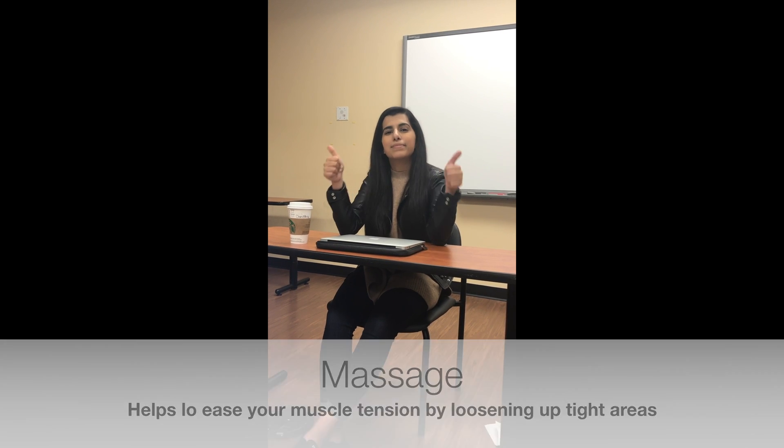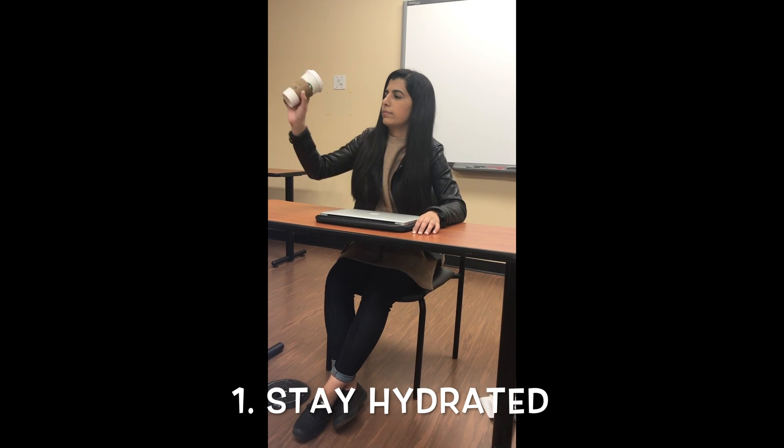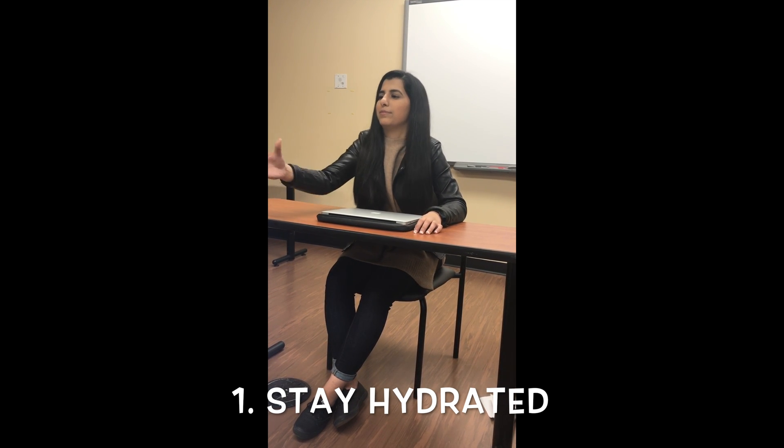This should help you with your tension headache symptoms. So remember, take these tips with you into your next exam period. Drink lots of water and not just in your coffee. To avoid headaches from dehydration, drink some water.